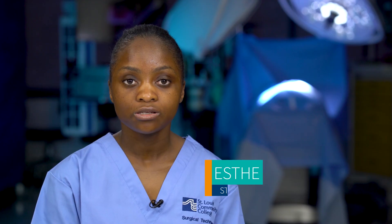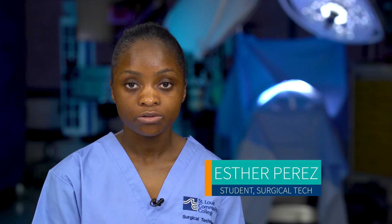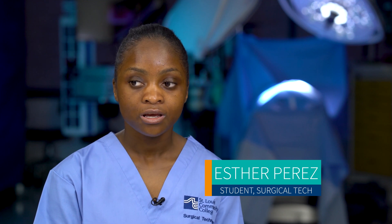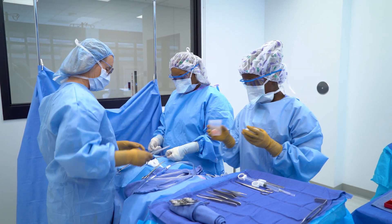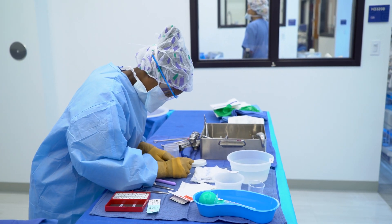I like that we get to have hands-on learning — we learn instruments, like touching instruments and how to use them, so that's my favorite. And we just get to interact with each other as students and with the professors as well.